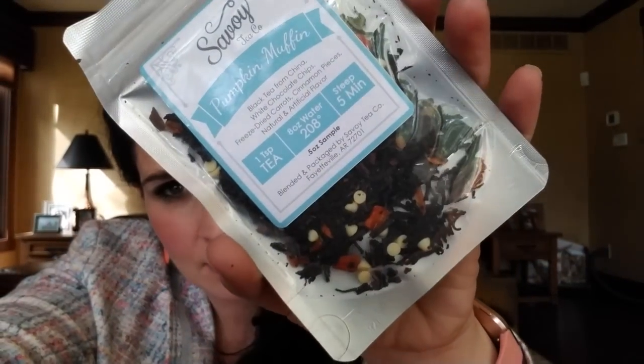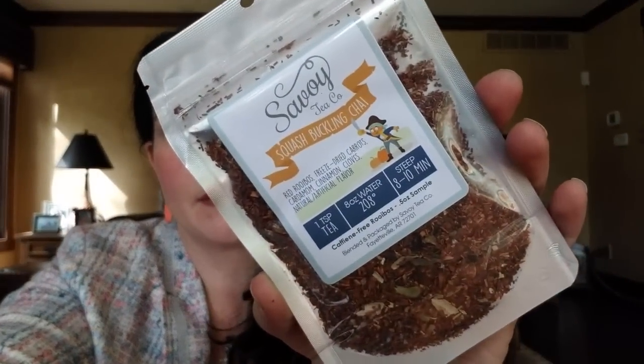The ones I ordered: Pumpkin Muffin — black tea from China, white chocolate chips, freeze dried carrots, cinnamon pieces, natural and artificial flavor. This one just even looks good — I'm very excited about that one. Squash Buckling Chai — red rooibos, freeze dried carrots, cardamom, cinnamon, cloves, natural and artificial flavor. Birthday Cake — black tea with rainbow sprinkles and all natural flavoring. And the last one is Lemon Pound Cake — Chinese black tea, calendula, natural lemon, natural and artificial flavoring.